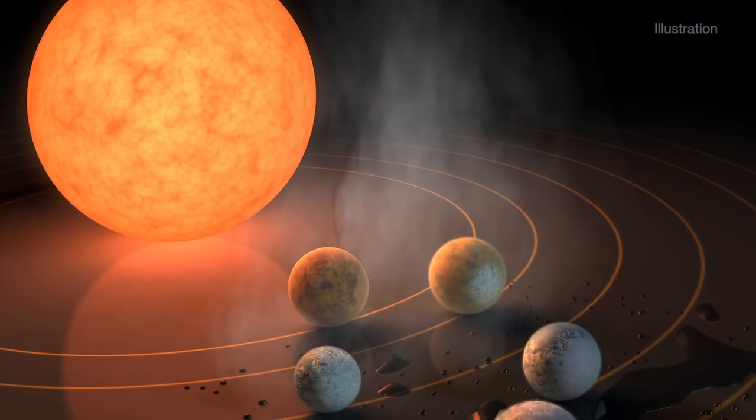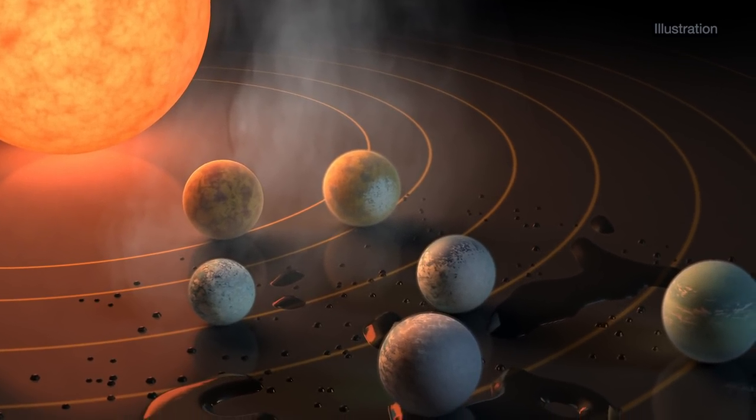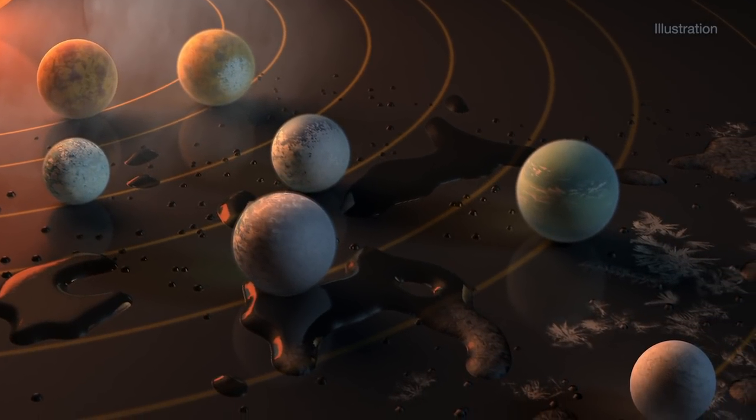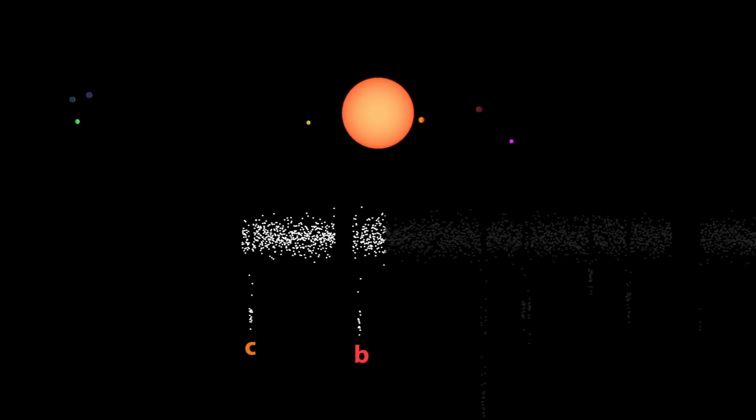Scientists have theories about what these planets may be like and whether they could support life, but we won't know for sure until we get more comprehensive observations of this system, including data on the planets' atmospheres. As a planet in the TRAPPIST-1 system passes between us and its star, it blocks out a small portion of the star's light.